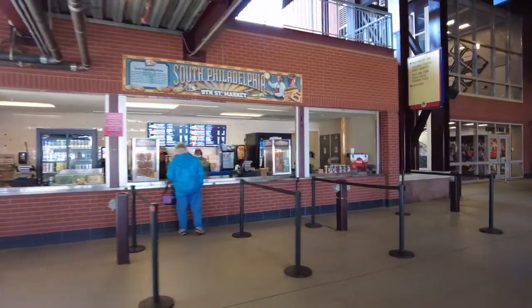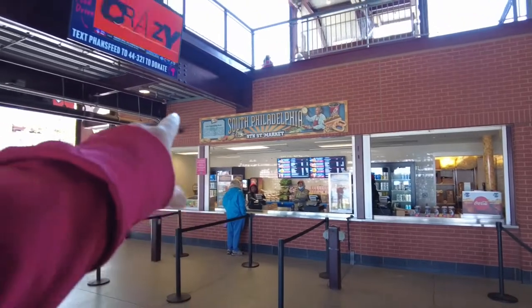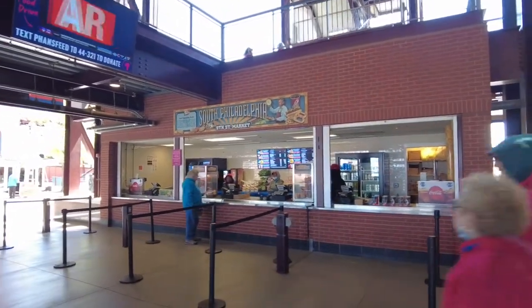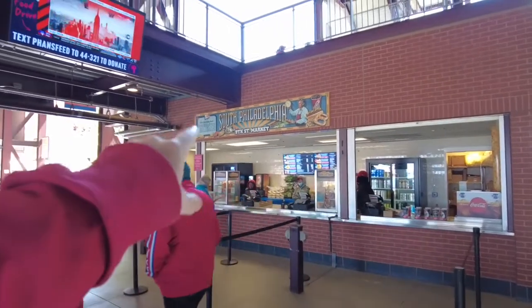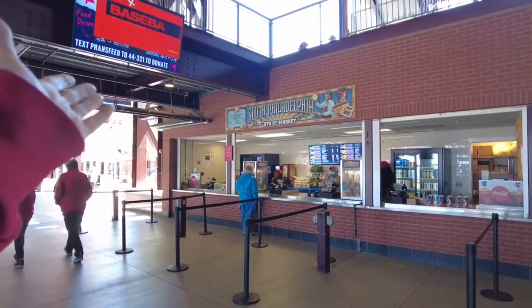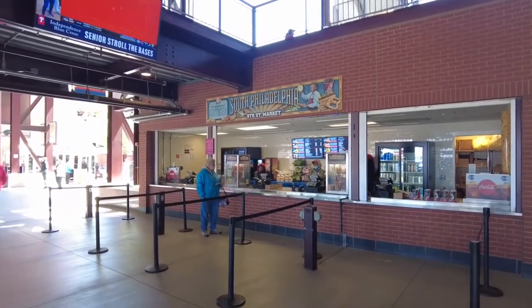I'm here an hour before the game starts — as you can see, not many lines. These stands that have names like 'South Philadelphia' but don't have a store name or brand name — these are stands run by Aramark, which is basically the Phillies running it. So hot dogs, cheesesteaks, nachos — regular ballpark food.